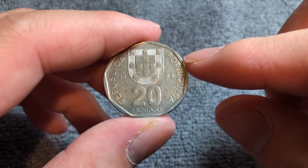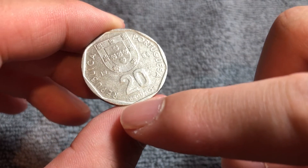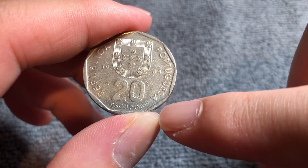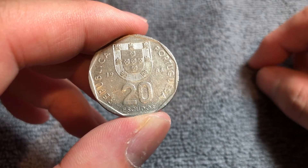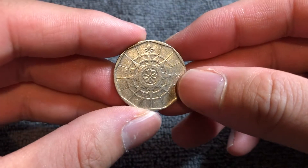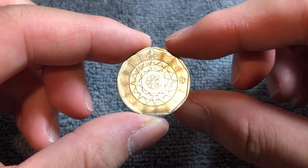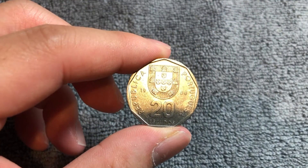We also have somewhere on this coin the engraver's name, Euclides Vaz, and a very tiny mint mark somewhere over here — INCM — which is indicative of the Lisbon mint. This is coin aligned, so it flips over like this, and you can see the reverse bears the motif of a nautical compass. These coins are copper-nickel in composition.